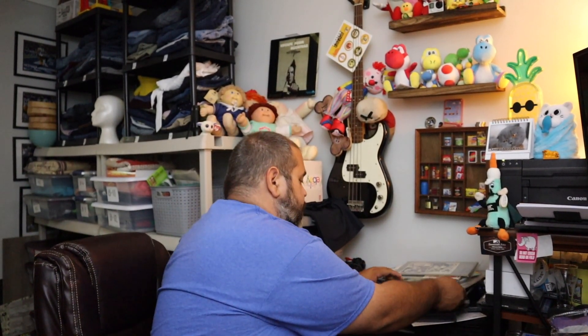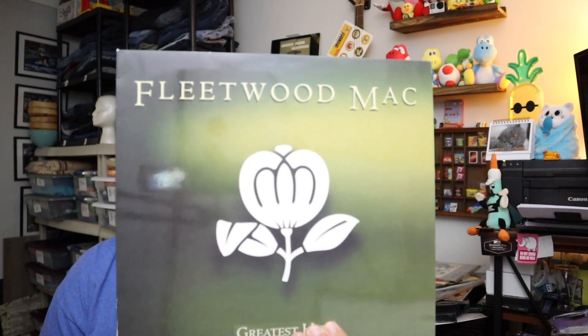Sold a bunch of records actually — I went back in the record business. I'm thrilled because I love shipping records. Not true. This is Fleetwood Mac's Greatest Hits, the newer pressing of this record, so it's not one of the vintage ones. Sold for $14.00 plus shipping.